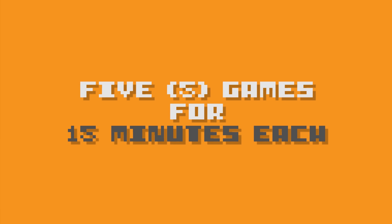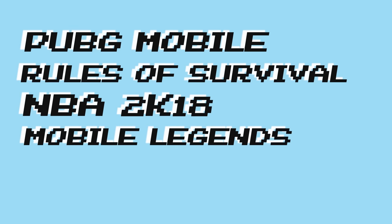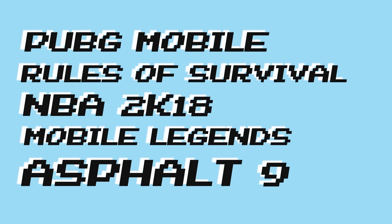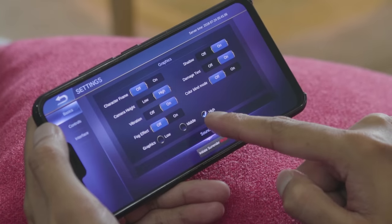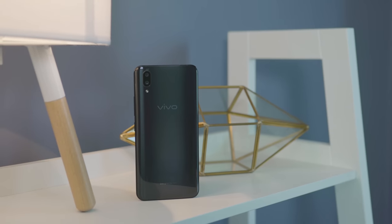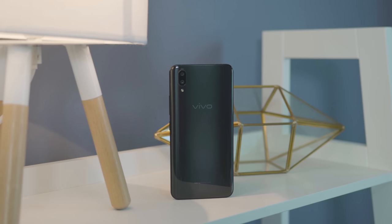For this, we're going to play 5 games for around 15 minutes each: PUBG Mobile, Rules of Survival, NBA 2K18, Mobile Legends, and Asphalt 9. We chose these games because they are pretty graphically demanding, and we're going to play at the highest possible settings. We're starting the test with a full battery, and after about an hour of gaming, we'll see how much got drained. So what are we waiting for? Cue the montage.